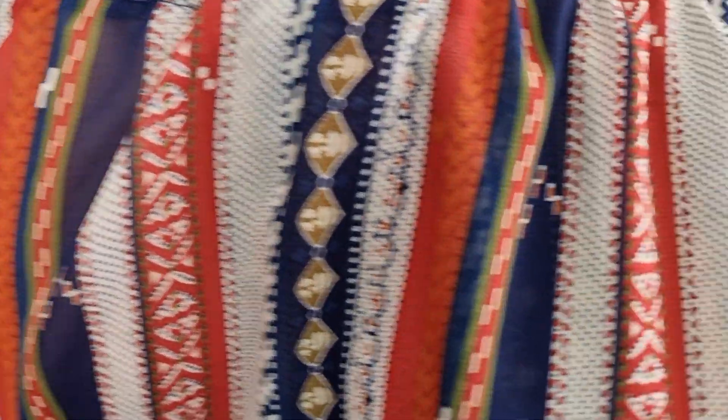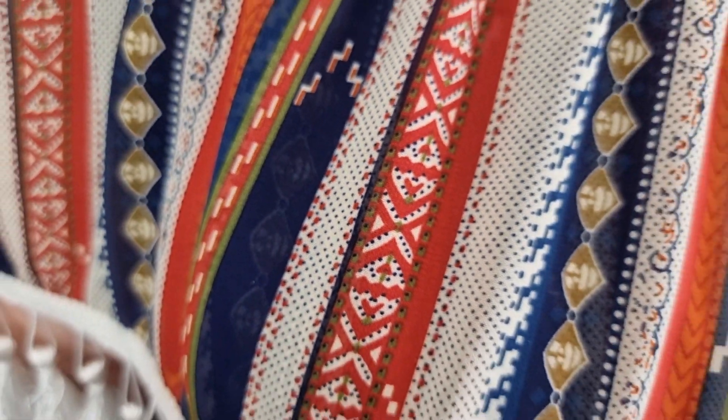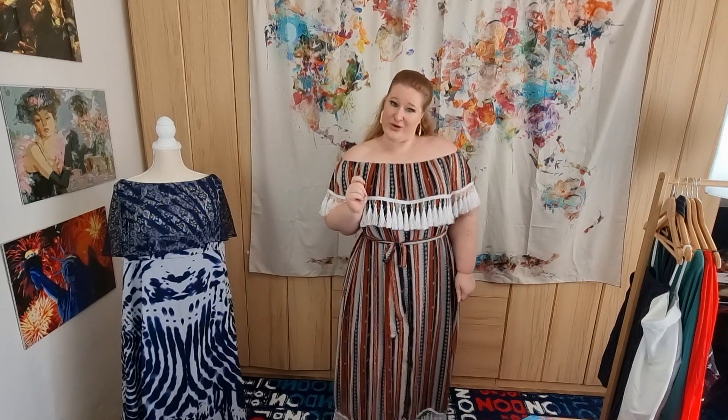I'm wearing already the first piece — what do you think? Does it scream Mexico to you? Because for me, when I saw it, I just imagined the Mayan culture. I don't know if it's the tassels or the color scheme, but it screams Mexico to me, and I was thinking that would be a cool holiday. So stay tuned, subscribe to my channel, and you might see this dress in action in Cancun.